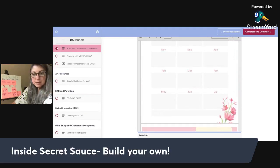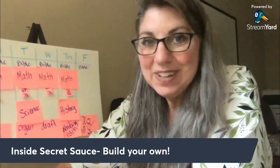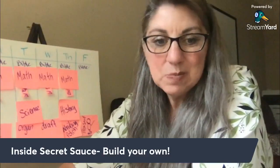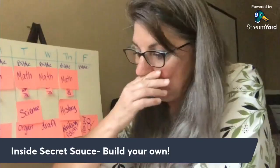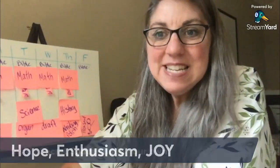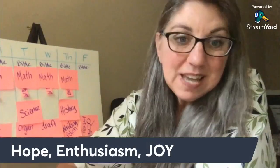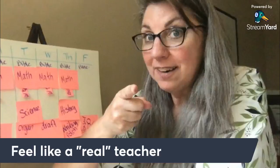Lesson planners are as different as the people using them. Ask 12 homeschoolers what their favorite homeschool planner is and I can almost guarantee you're going to get 15 different answers. Homeschool planners need to speak to your soul because they need to be filled with hope and enthusiasm and joy. We want to feel like real teachers — because we are real teachers.